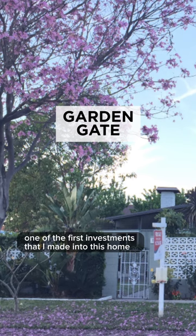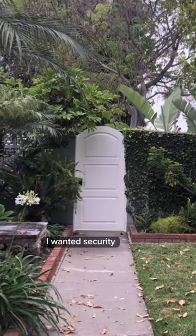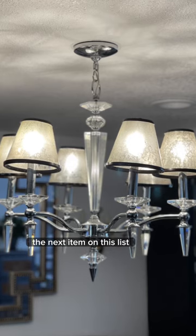While we're still in the courtyard, one of the first investments I made into this home was our brand new garden gate. I wanted privacy, I wanted security, and I wanted the courtyard to be completely enclosed — without us seeing out or without anyone seeing in.